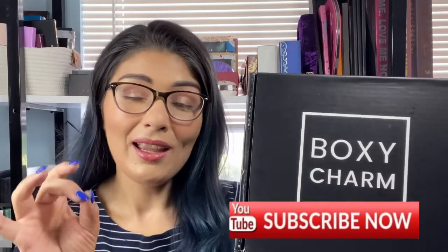Before I go any further, you guys know the drill. I would love and appreciate if you would hit that subscribe button and give me a big ol' thumbs up. Giving me a little bit of engagement, whether it's a thumbs up or a comment down below, really helps my channel. This way YouTube can actually recommend my videos to others that have the same interests as you.